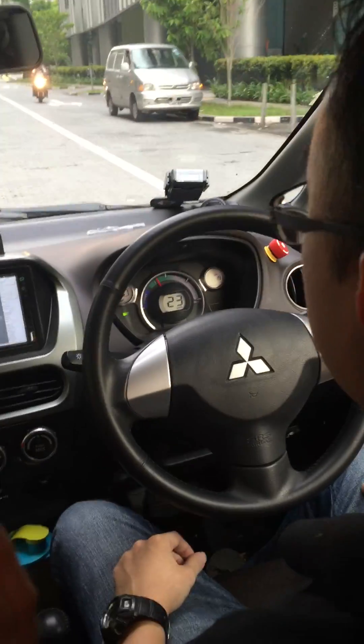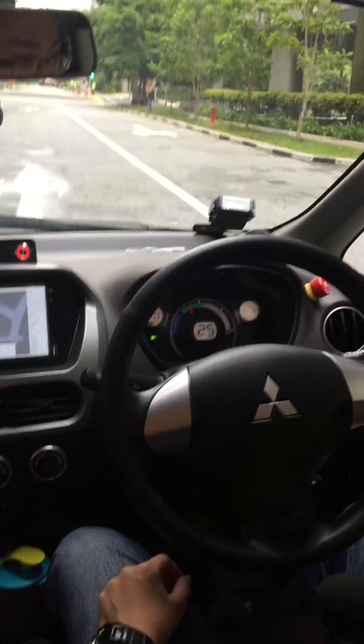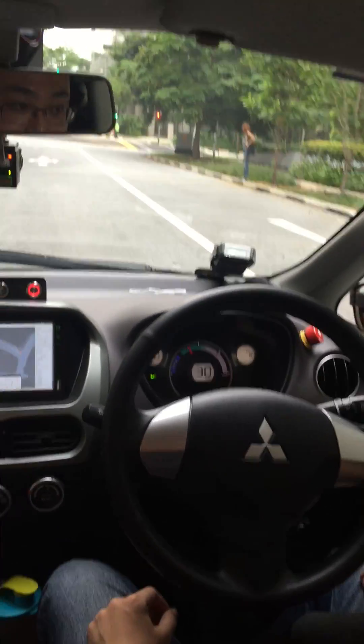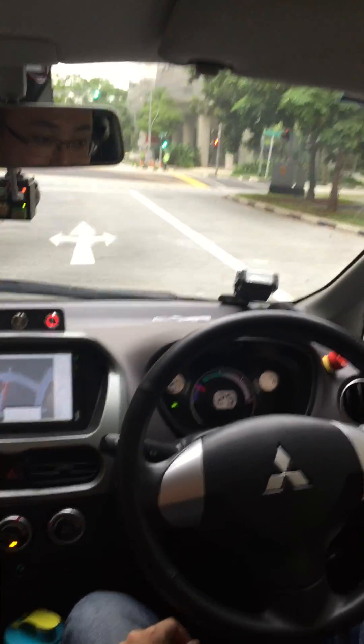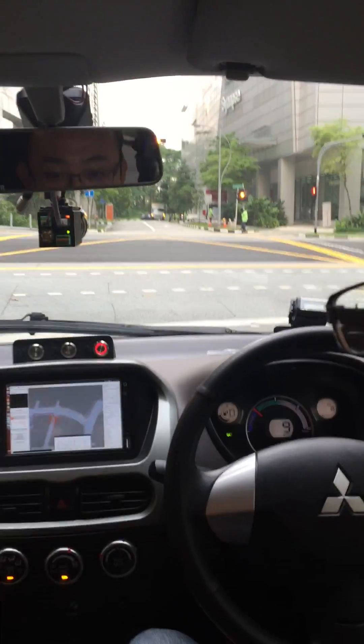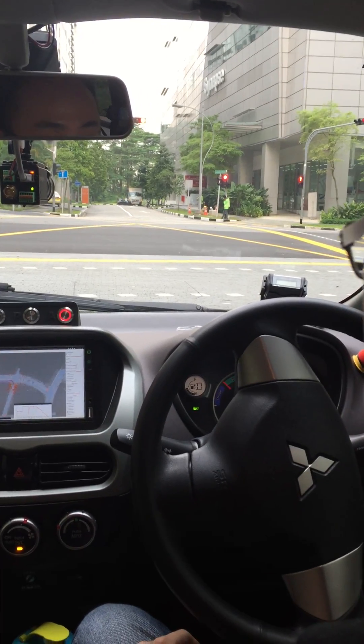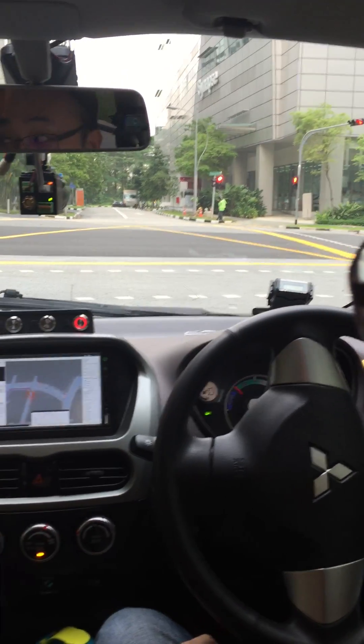In front here we have a traffic light. So we are stopping very smoothly for the bicycle. This is the green, so let's see if we will hit the yellow light, which normally it is. So the yellow light and the car stops by itself. So now here's the long wait for the green.